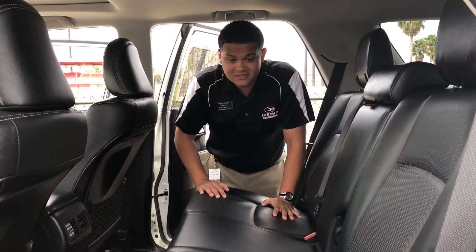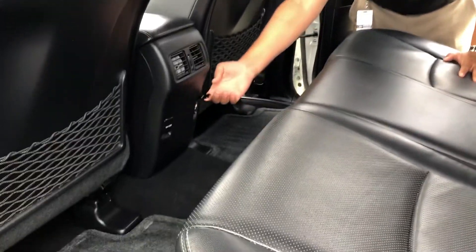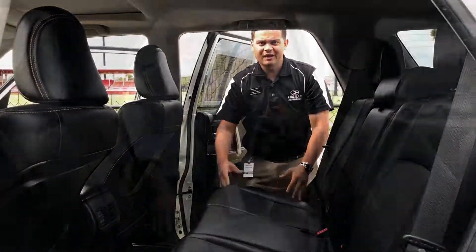Tony, look at all this space back here. This is incredible. You've got rear AC vents, chargers back here. Just look at all the leg room. It's amazing.